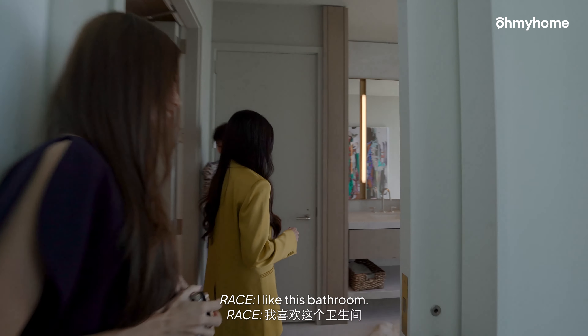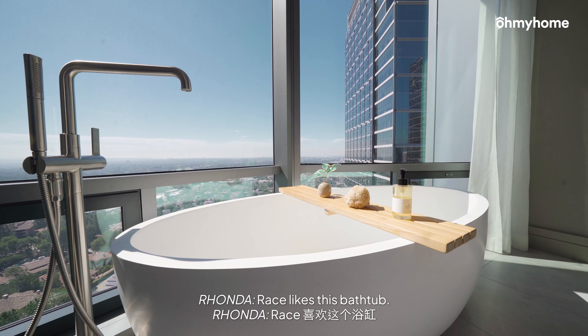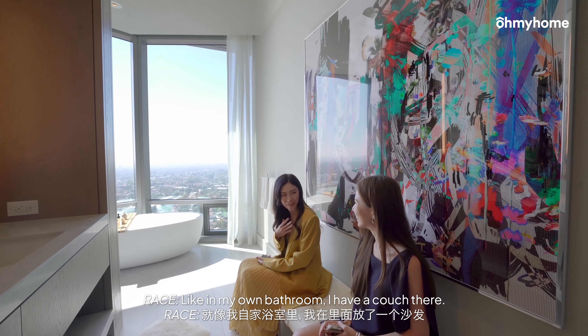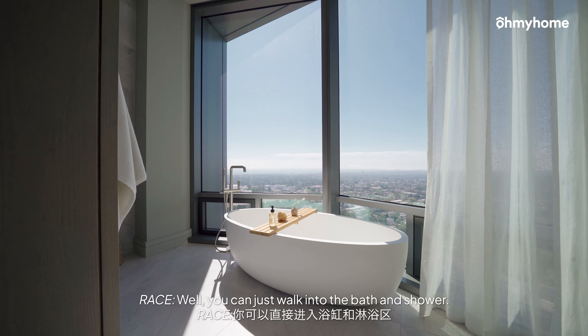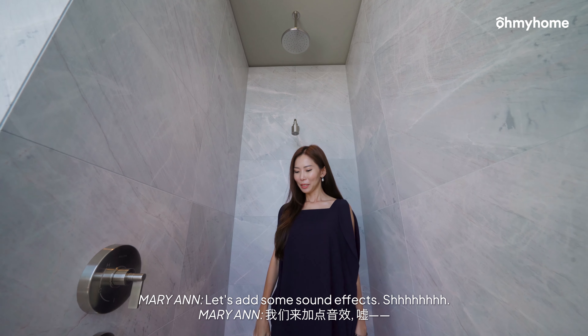And this is the master bathroom. I like this bathroom. Grace, go sit in the bathtub. Grace likes this bathtub. And I always like it when there's a sitting area in the bathroom. Like in my own bathroom, I have a couch. You're just walking into the bath and shower — rain chill. Let's add some sound effects.